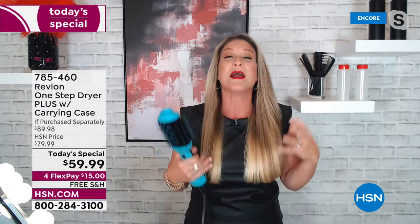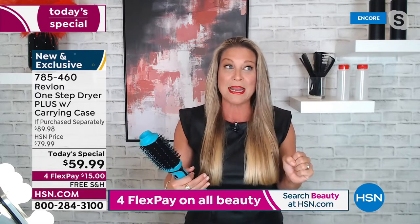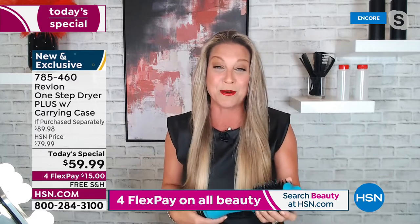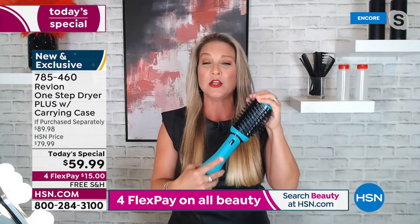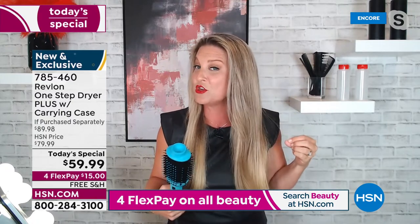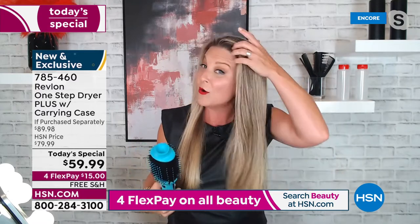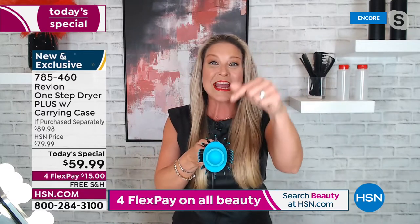Revlon is all about living boldly — we want you to feel your most confident. When you have a great hair day you feel like a different person. Take a look at my hair — I have zero product on it. How did I get the shine?